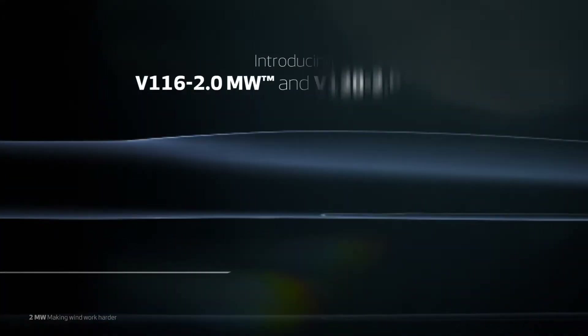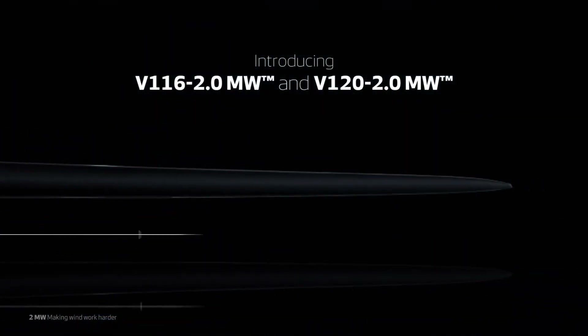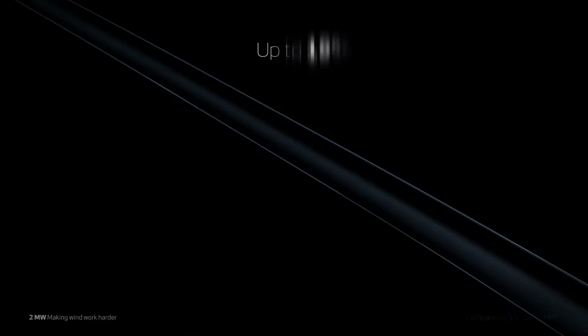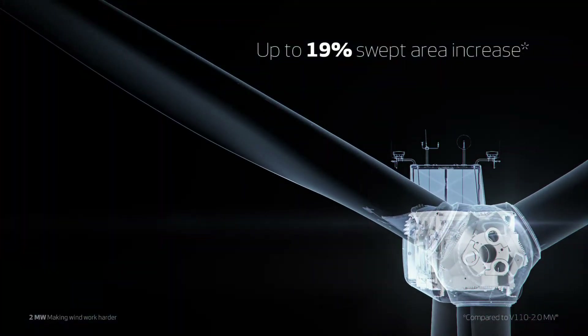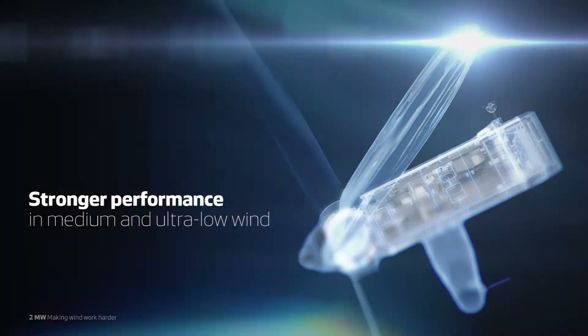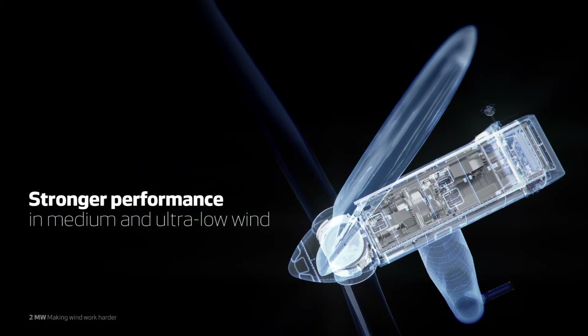With the introduction of 116 and 120 meter rotors, the Vestas 2MW platform powers 5 rotor variants, now covering all wind conditions and strengthening performance in medium to ultra-low wind.